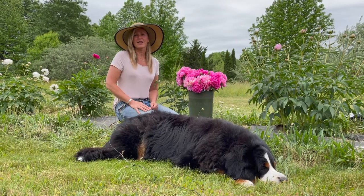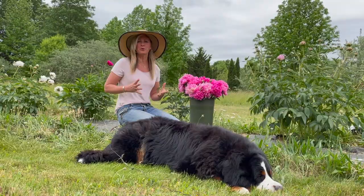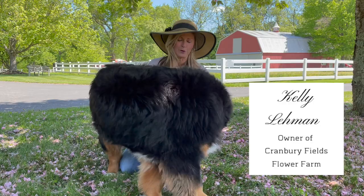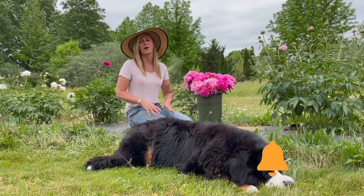Hey Flower Tribe, it's Kelly Lehman and Lucy Lehman. Today I'd like to take you on an end of May garden tour through my secret garden and through our peony fields to show you what's in bloom right now. My name is Kelly Lehman, owner of Cranberry Fields Flower Farm in Cranberry, New Jersey. Please subscribe to this YouTube channel and hit the bell notification so you know whenever I post another fun free flower tip video.